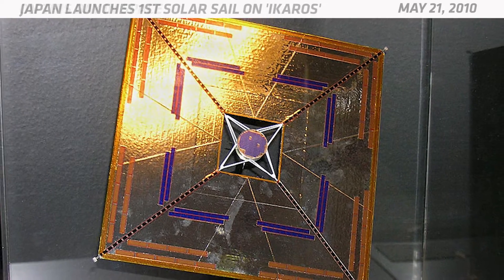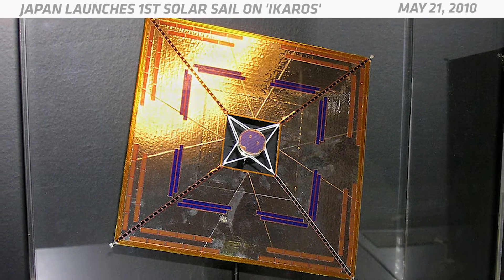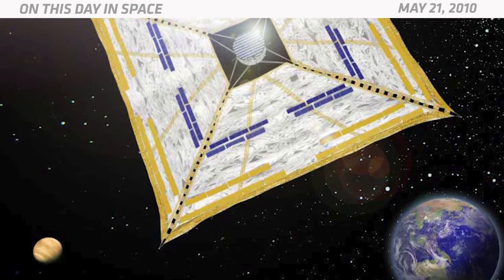Japan's space agency was also able to steer the spacecraft by controlling the orientation of liquid crystals and LCD panels that were built into the solar sail. IKAROS sailed all the way to Venus in just six months before continuing on its orbit around the Sun. And that's what happened on this day in space.